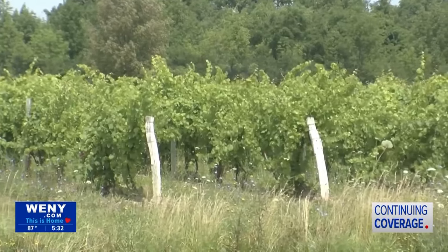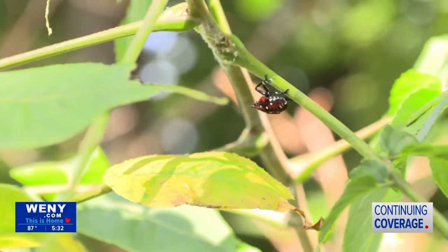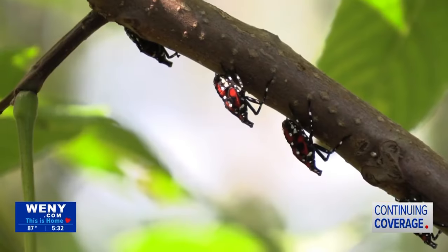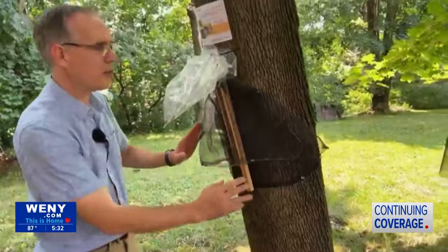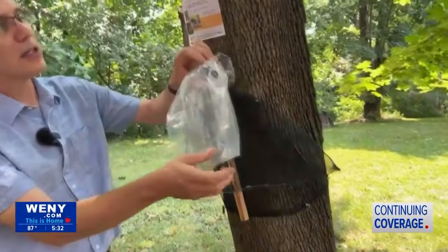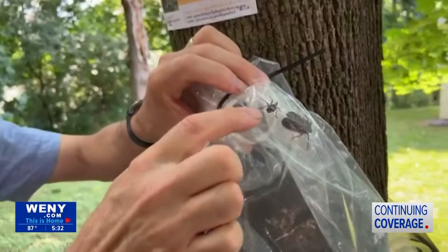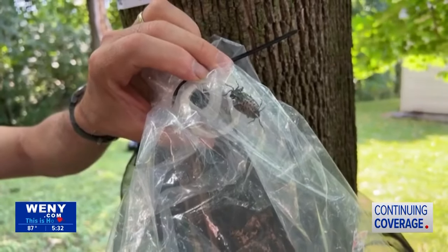The sighting potentially threatens plant species critical to the Empire State's agricultural economy. However, with effective trapping methods that are tried and tested, spotted lanternfly spread can be mitigated. This one, called a circle trap, funnels them in and collects them. Here you can see a live one and a nymph that was trapped in this circle trap.